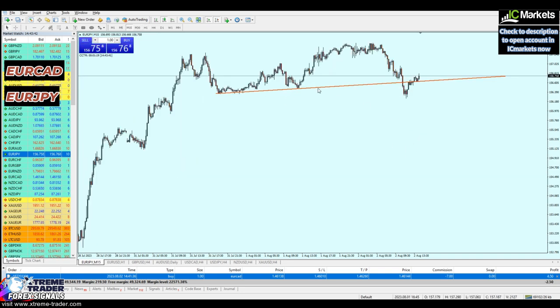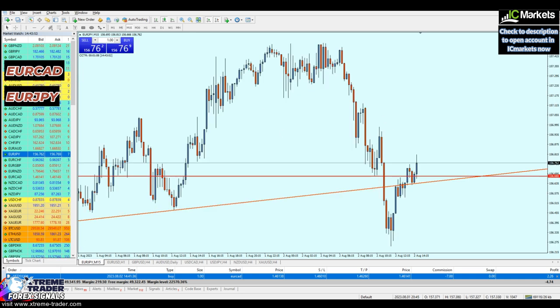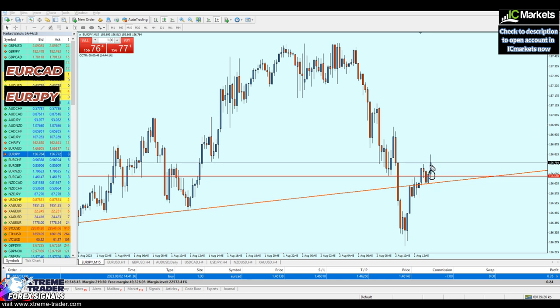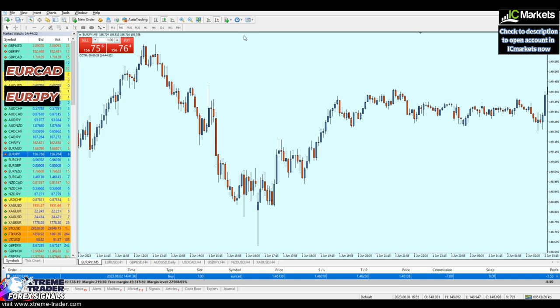On the bigger time frame we've identified the direction; now on the 15-minute time frame we'll find the entry. Scrolling to the left, we have the lowest level of support, respected here and again here — this is always the lowest support level. The market has just reversed from that level, so most likely EURGPY will continue to rise. I can place my buy order now, though it might go about 8 pips against me.